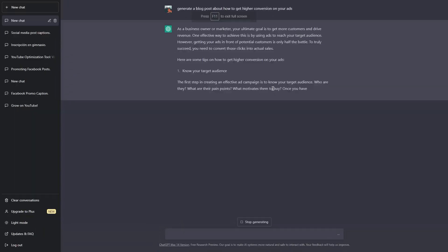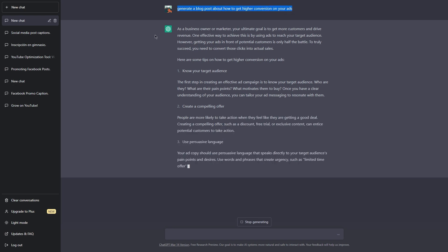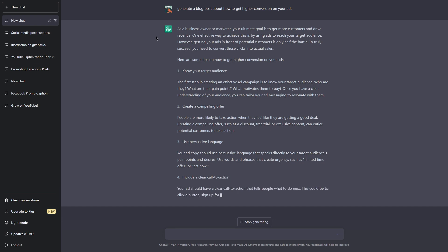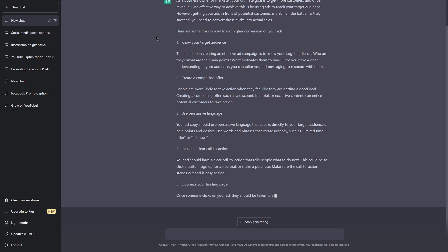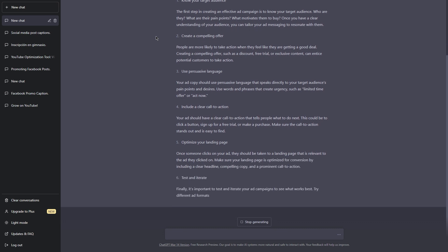Step two: ask ChatGPT to generate a blog post about how to get higher conversions on your ads. We're going to be creating a blog post, and this is where the power of ChatGPT comes in. This is a step I'm particularly excited about because it's where ChatGPT really shines. As someone who has struggled with creating content in the past, I know how frustrating it can be to spend hours researching and writing only to end up with something that doesn't quite hit the mark.